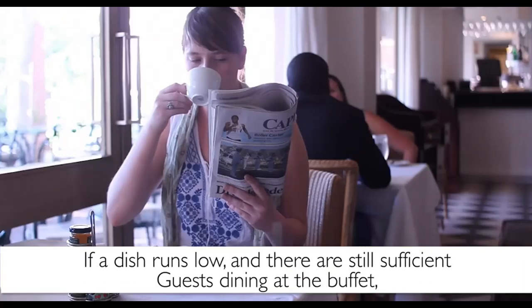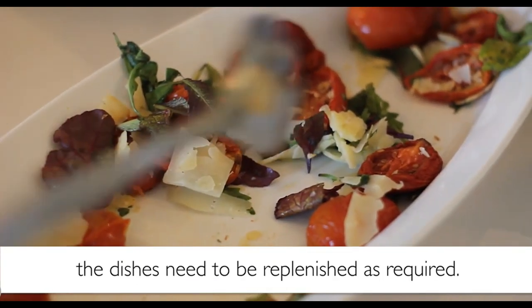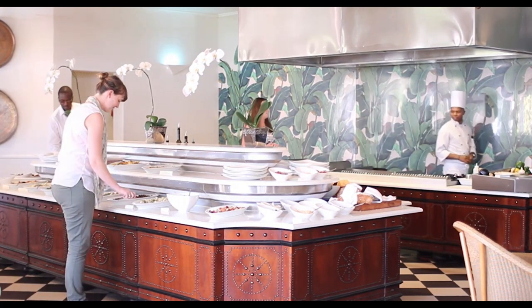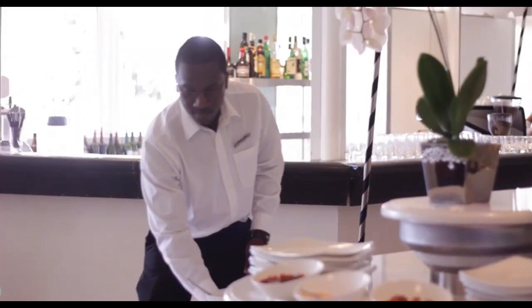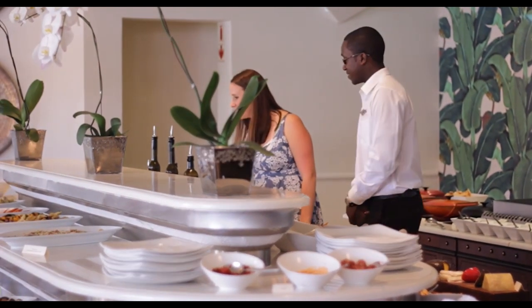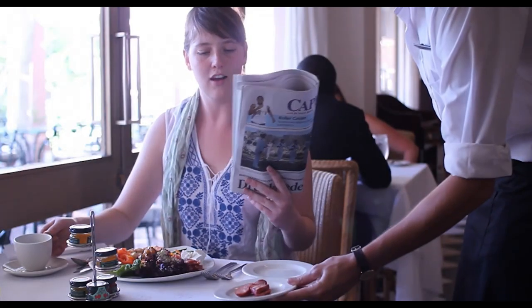If a dish runs low and there are still sufficient guests dining at the buffet, the dishes need to be replenished as required. This makes the guests feel well looked after, and not as though they have arrived at the end of the buffet and there is not enough food — this is unacceptable. If a guest brings it to your attention before you see the finished dish, thank the guest, give them an estimated time for when the dish will be replaced, and return with a fresh new dish along with a portion of the new food item taken to the guest's table.